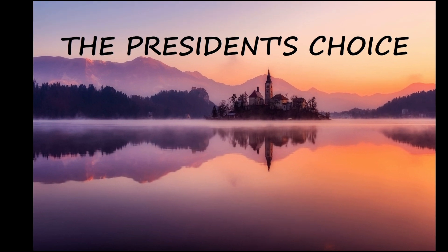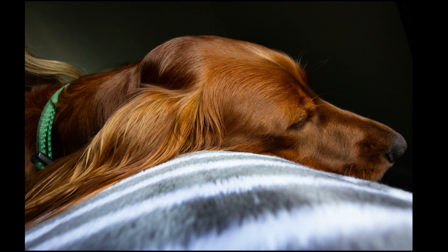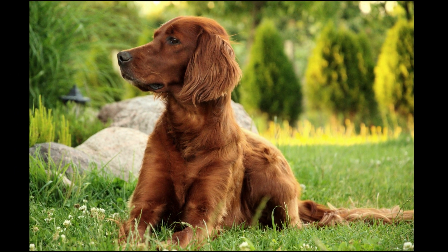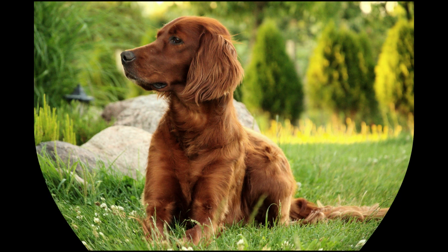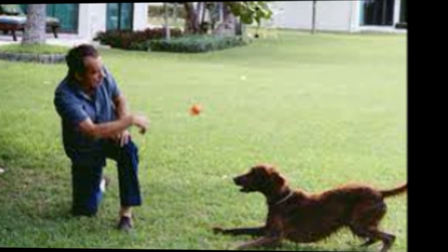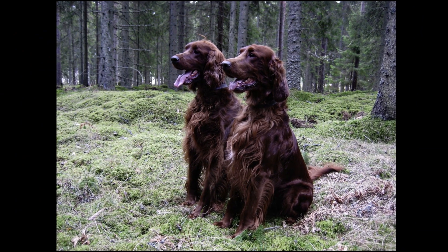At least three American presidents are known to have owned Irish Setters during their tenures in the White House. Harry Truman owned one named Mike, Ronald Reagan had one named Peggy, but arguably the most famous White House Irish Setter was Richard Nixon's beloved King Timahoe, or Tim for short. He was one of several dogs of various breeds the Nixon family owned.